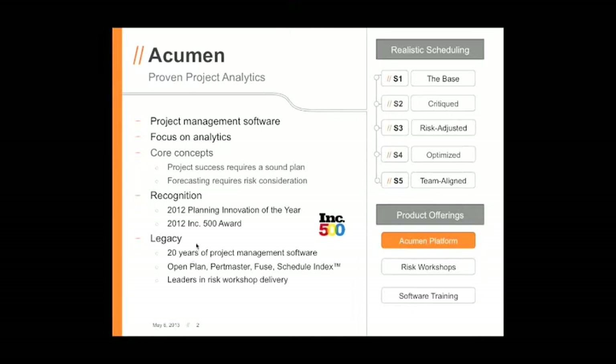In 2012, we received a couple of recognition items. I've seen Acumen come a long way and move very quickly as a company, and these recognition items are certainly representative of that. Overall, in the leadership of the company, there's over 20 years of project management software development experience. Our legacy spans products including OpenPlan, PertMaster, Fuse, and the Schedule Index. We've also been leaders in risk workshop delivery, and that hands-on experience has directly contributed to what you'll see in our risk tool today.